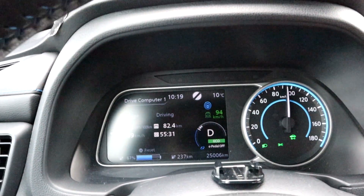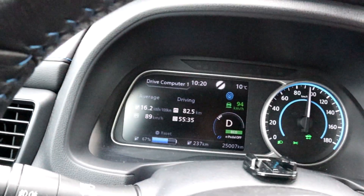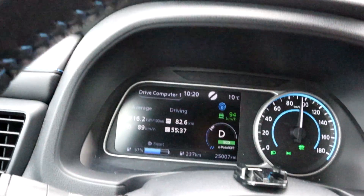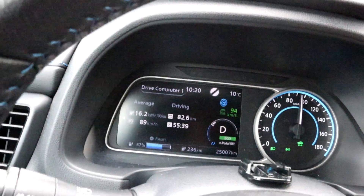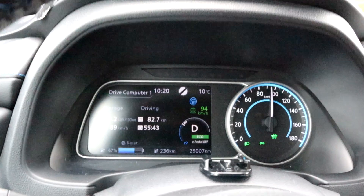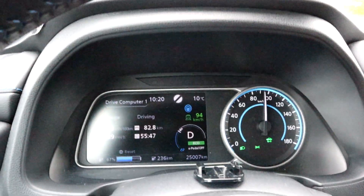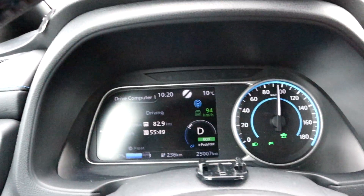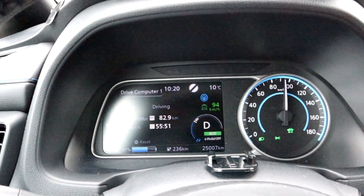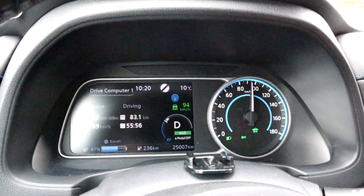At 67% state of charge, we're seeing 162 Wh/km and we are at 82.5 kilometers. So 82.5 times four is roughly 330 kilometers — with heat and winter tires. I think that's okay, though maybe that consumption number isn't perfectly accurate. We'll see how the state of charge goes down.